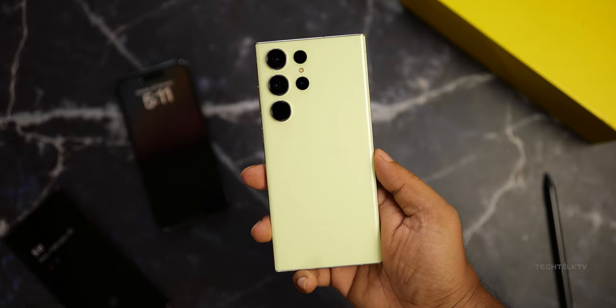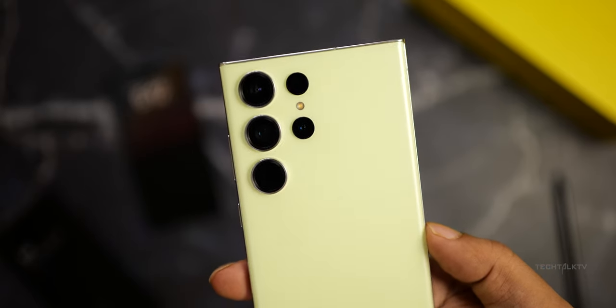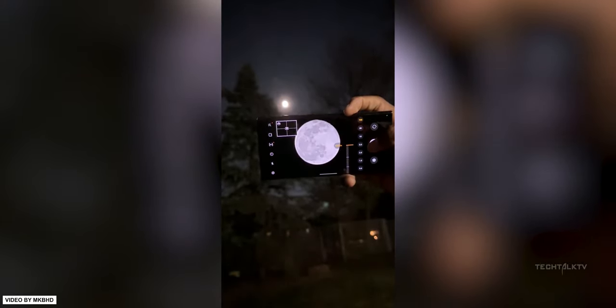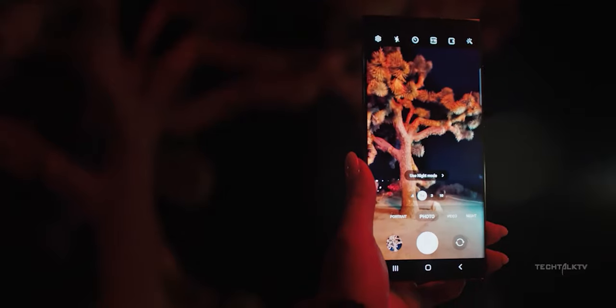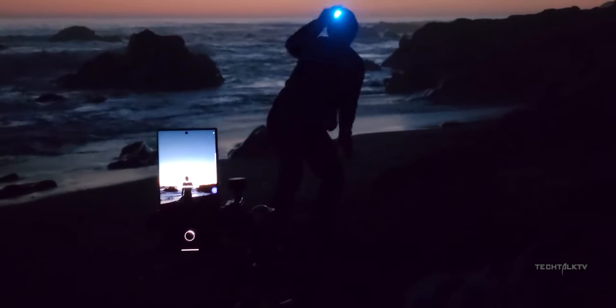The Galaxy S23 Ultra has been regarded as one of the best smartphone cameras. However, one of its marquee features — the ability to zoom 100 times onto the moon — has come under scrutiny because the results were actually too good to be true. It's not the first time this has happened; people raised similar issues during the S21 Ultra's time as well. So let's analyze what the problem is and whether Samsung is indeed faking moon photos.